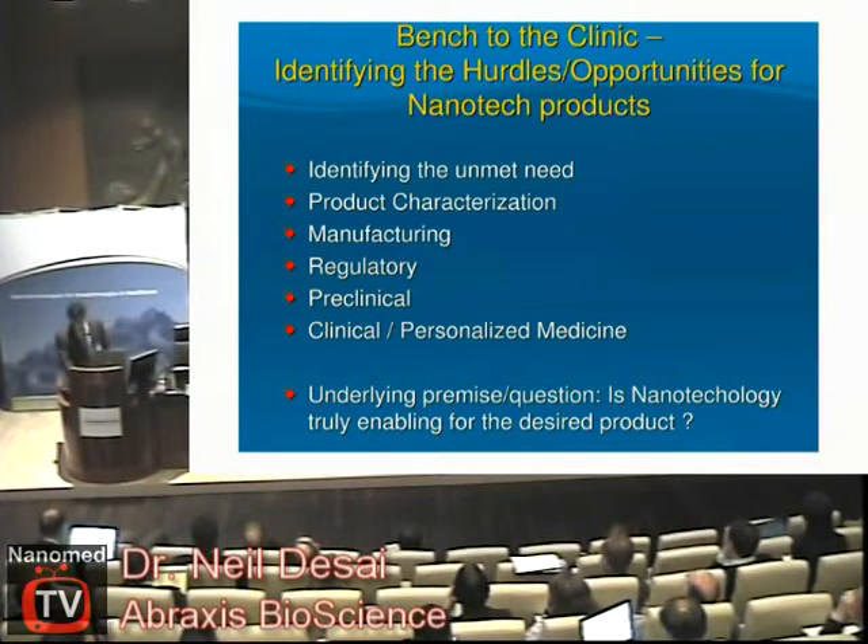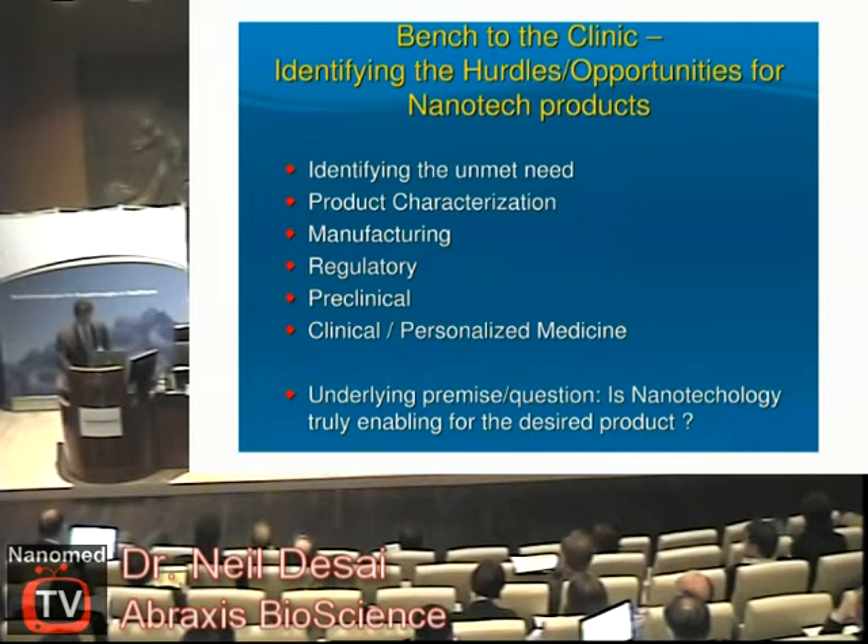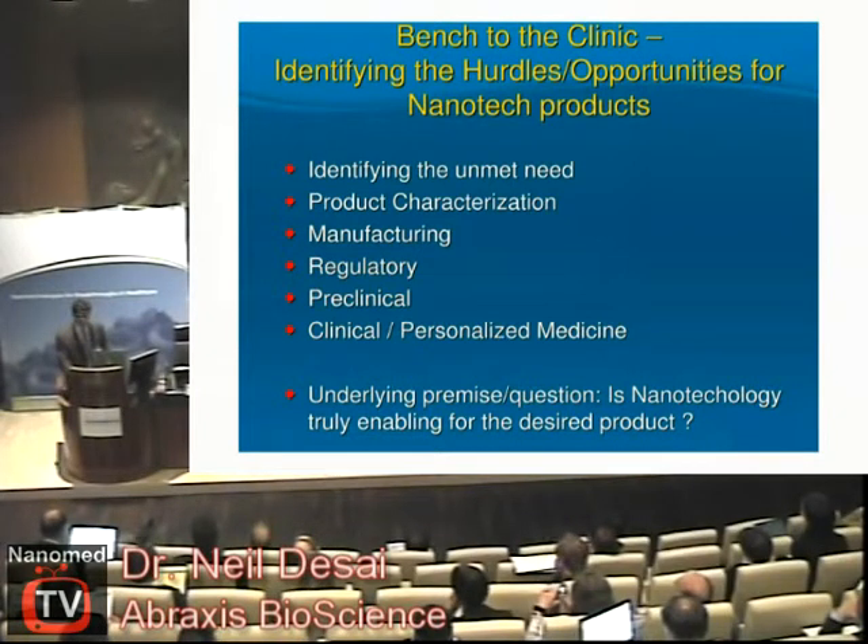Getting from bench to the clinic is of course a long process, and there are many hurdles but also many opportunities along the way. It's important to recognize those — many times you learn by your mistakes, especially when there aren't many people in front of you to learn from. We've been through this process, and what I hope to do today, at least in a superficial way, is give some of this information that will hopefully help European innovation in nanotechnology.